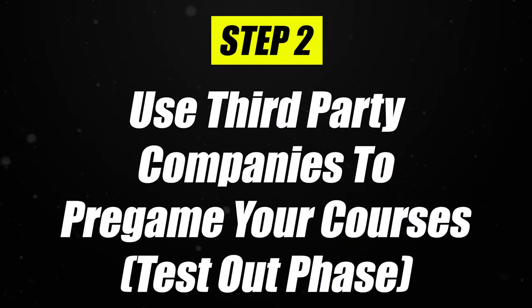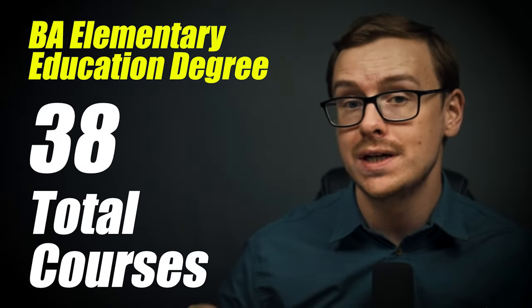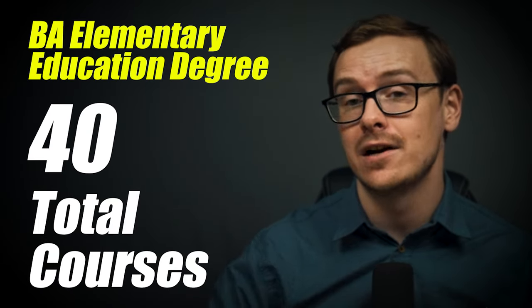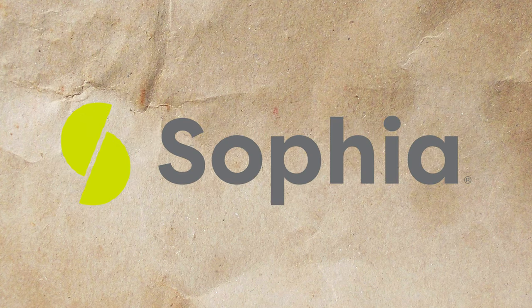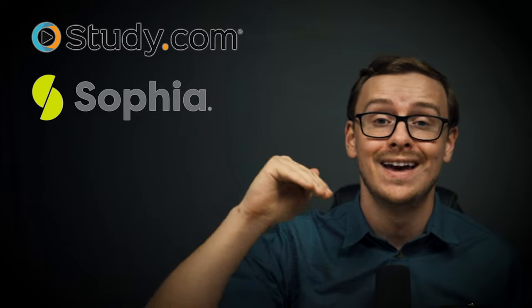You're going to move on to step two, which is using third-party companies to test out of many of the remaining classes. For the BA in elementary education, you do have to take 40 total courses, and you can very comfortably test out of about one class per week, even if you work a full-time job. Many students have said that especially with entry-level classes, you can test out of one class per day, sometimes even two. You do this using third-party companies like study.com, straighterline.com, and sophia.org. Generally, study.com is on top as the absolute favorite, then sophia.org, then straighterline.